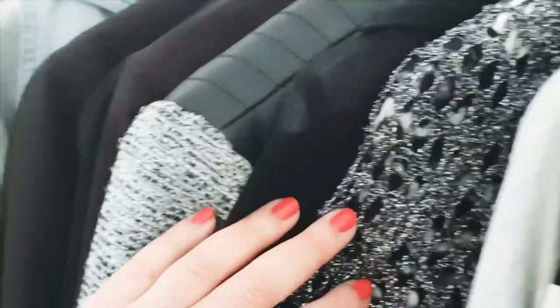First of all I want to tell you this video is based on my taste, my style, my preferences, but I try to give you some ideas. Please try to translate this to your existing wardrobe and your style, and this way you can create the perfect wardrobe for yourself.